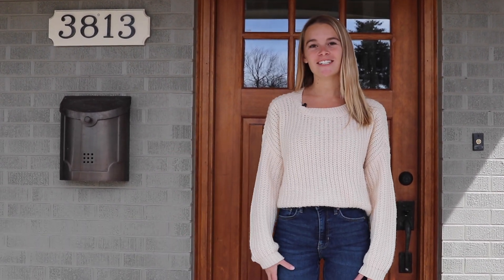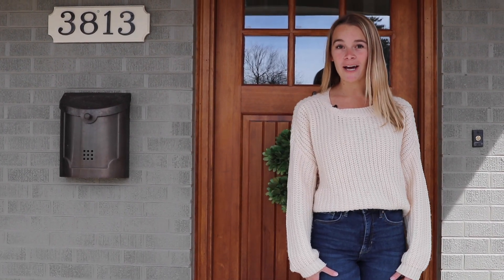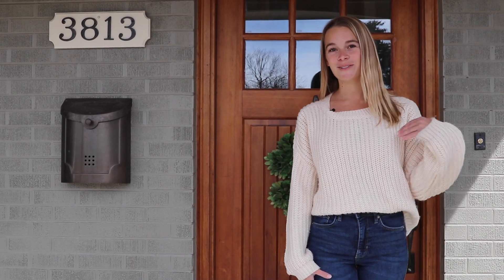Hi, I'm Molly Smith, I'm a buyer agent at the Stellar Group, and today we're at 3813 South Costia Avenue. This house has five bedrooms, four bathrooms, and it's just a little bit above 3,100 square feet. Let's go check it out.